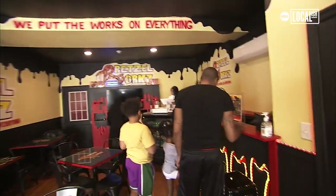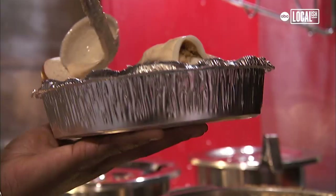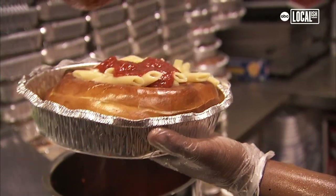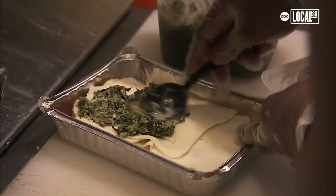The name for me — pretzels, of course — that's what everything is made around, so that's where 'pretzel' came from. And 'works' — it was like we put the works on everything. We're putting a lot of stuff on these pretzels, so we put a twist on everything. I'm really taking your regular food that everybody's used to and putting it on the pretzel.